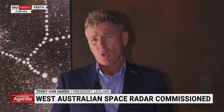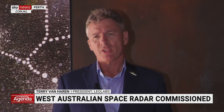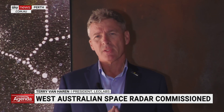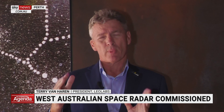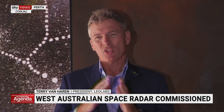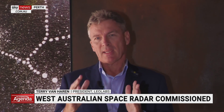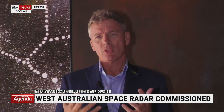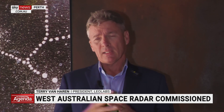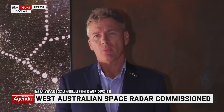The other problem we're trying to solve is the small object problem. Our radars operate at a very high frequency, which gives them the ability to see objects down to about two centimetres. There is a debris field between 10 centimetres and two centimetres that's currently not tracked — what we call lethal non-tracked debris. Our great challenge is to increase the capability of our overall system with a constellation of radars so we can track this field of lethal debris, work out where it's going, and provide our collision avoidance service to customers.